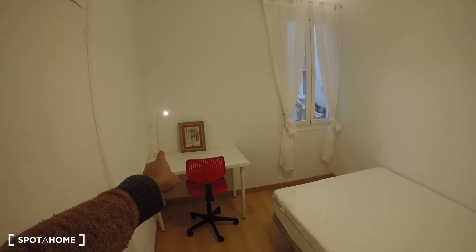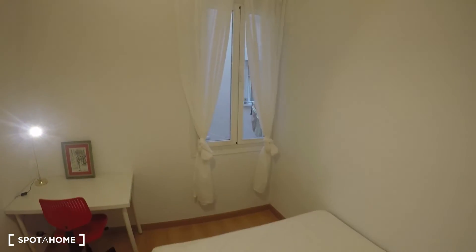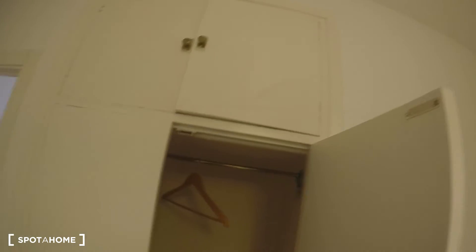Bedroom three is a little bit smaller than the first two. It has a desk with a chair and a lamp, a window to the interior patio, and a double bed. The closet is built-in and has a set of drawers, space for shoes, hangers, and storage space above.